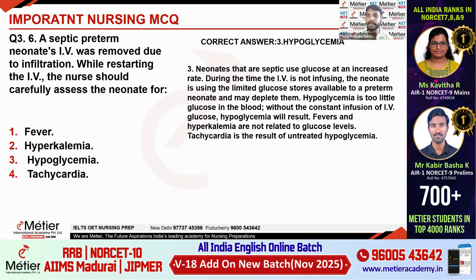Fever can be seen in thrombophlebitis. Hyperkalemia will not be present. Tachycardia is actually a symptom of hypoglycemia, not a separate finding. So the correct answer is hypoglycemia.